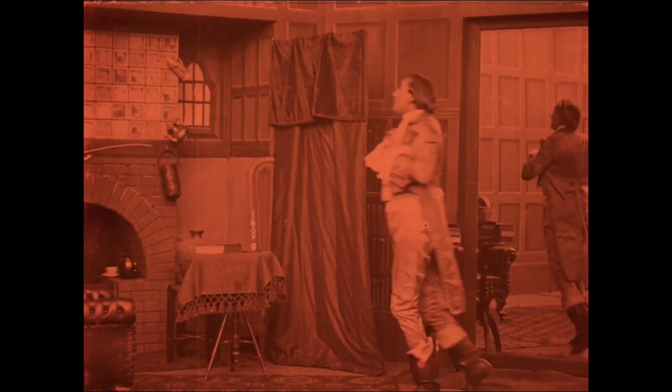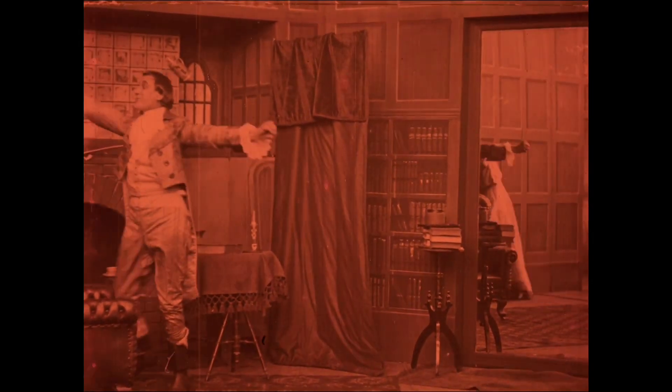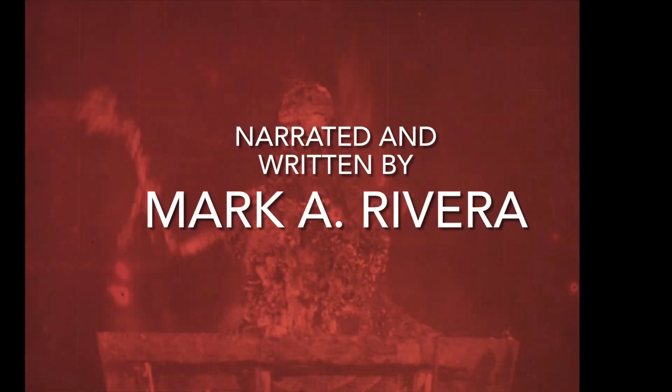Now we see a false triumph take effect, as even then people wanted a happy ending. The restoration credits follow this short film. Thank you for your time.